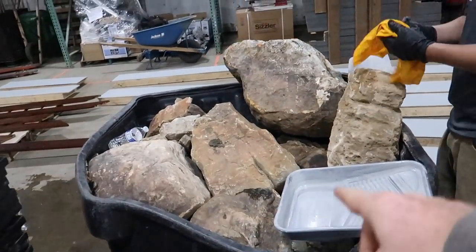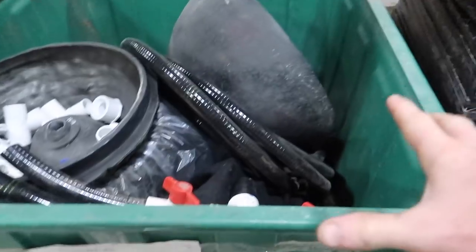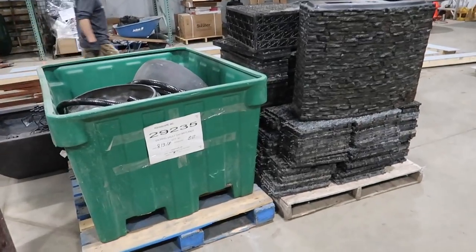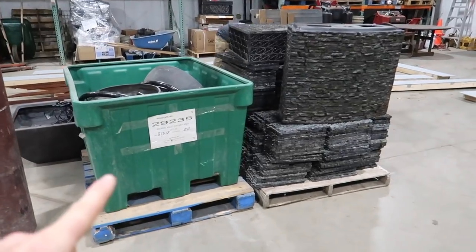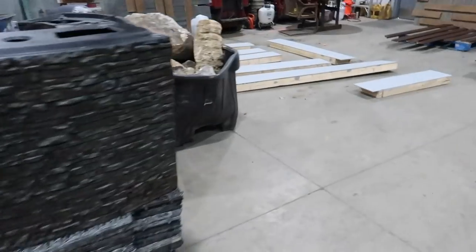We've got all of our rock here for our pondless waterfall, our stack slate wall, our stack slate urn, all of our fittings, plumbing — everything that we're going to need for the show. Next, we've got to grab two more bins; it's going to be full of sand. And then we need about 12 empty pallets — we're going to show you why we use those for the home shows later.